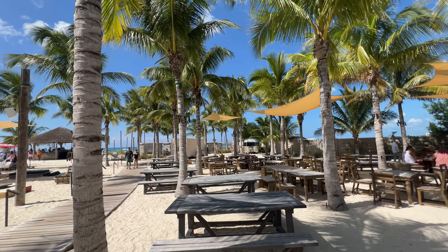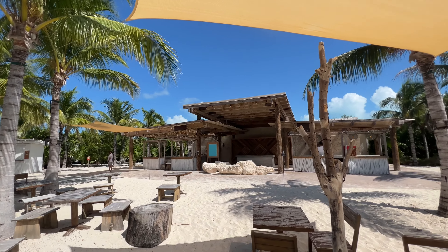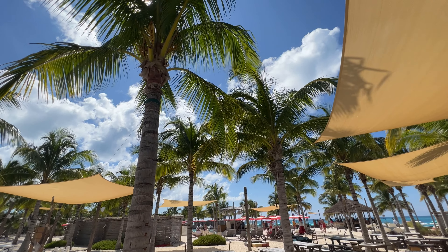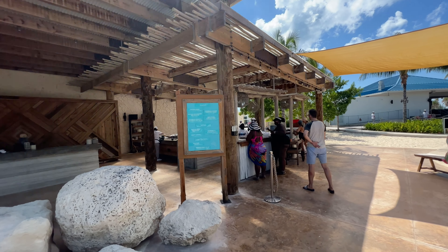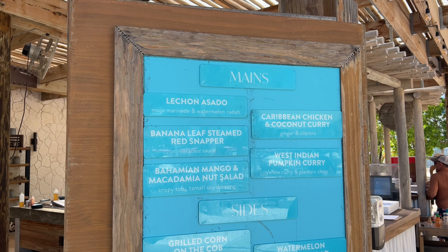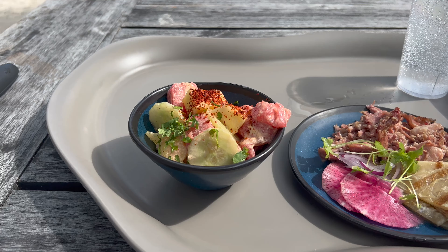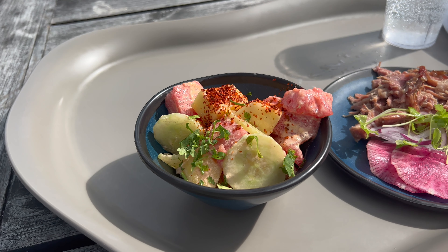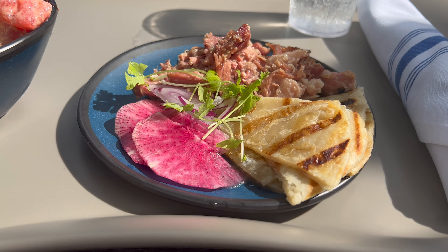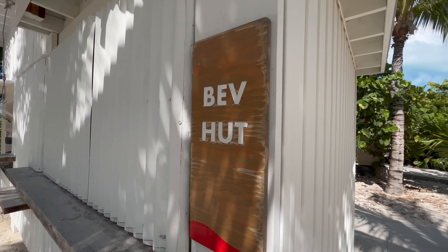Moving on to dining — this is an area I thought the beach club did particularly well, considering they're bringing the majority of this food off of the cruise ship. It must be an absolute military operation to get this beach club set up and tidied away at the end of the day. Around the venue you'll find a number of large serving areas and dining areas. Here's the menu from the day I was in port — feel free to pause and have a read. I would say the food was very different to what you'd get on the ship; it felt very fresh. I enjoyed it, but I definitely missed my ability to get a burger and chips, to be really honest.